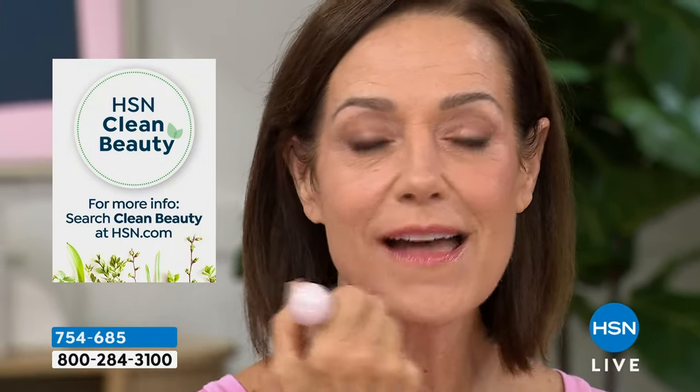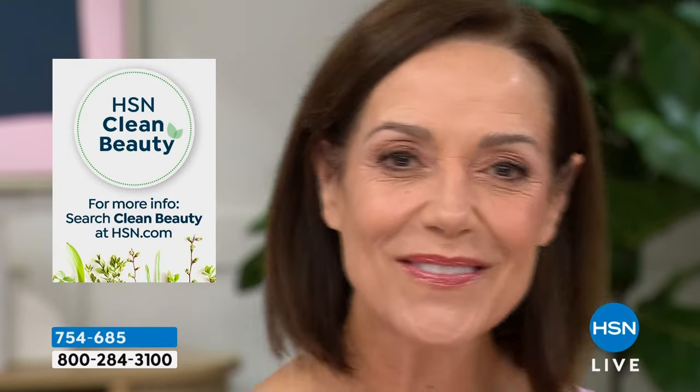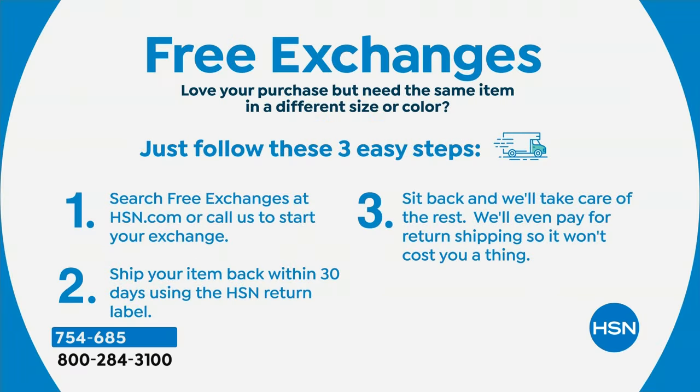Watch Donna put this on — she's in the medium shade. Look how easy it is, even on television. When you put that on you can see how her skin pops and glows, but it evens everything out — it instantly makes your skin look better and prettier. By the way, free exchanges for everything at HSN — if you need a different shade you can do that for free. We even pay the return shipping, so it literally does not cost you a thing. That's a $78 value you're getting finally back in stock for $40.95.